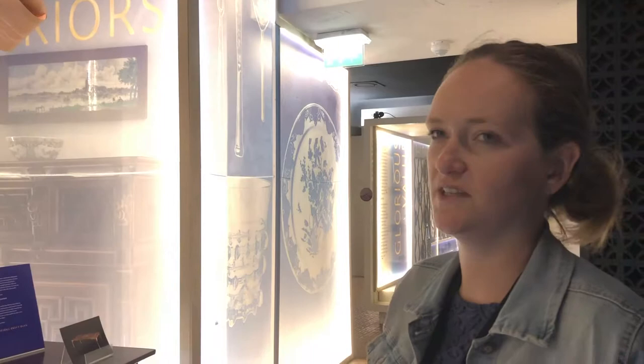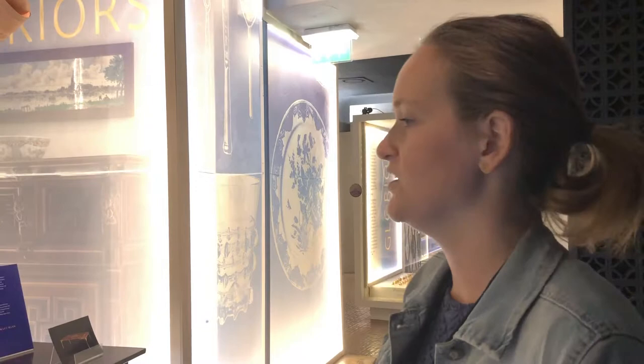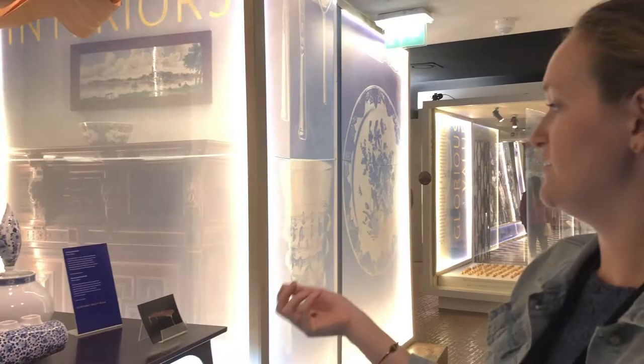Nowadays we're noticing a true revival in Delft Blue. When I started seven years ago, it wasn't a particularly popular product — it was a bit like grandma had it in her attic and nobody was that interested. Nowadays you see a lot of modern designers coming back to Delft Blue and interpreting it in their own way.